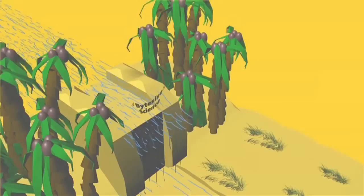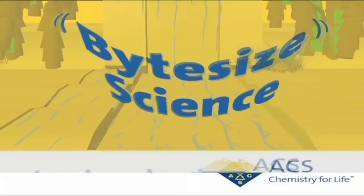Welcome to Bite Size Science, brought to you by the American Chemical Society, the world's largest scientific society. I'm Adam Dolewski.